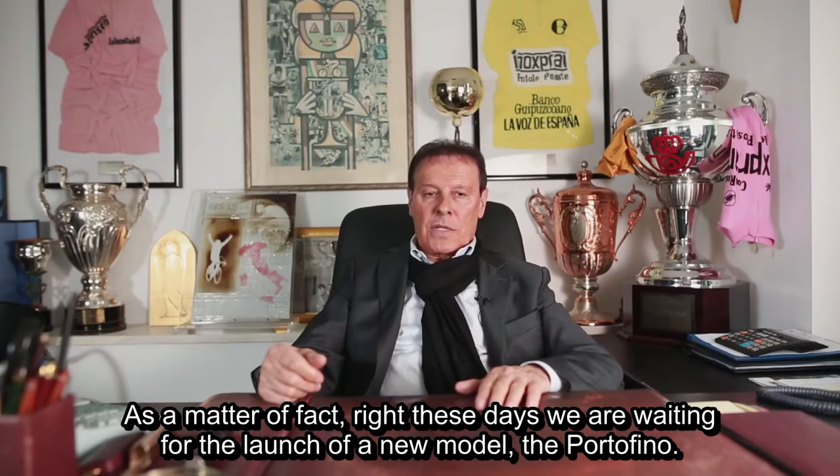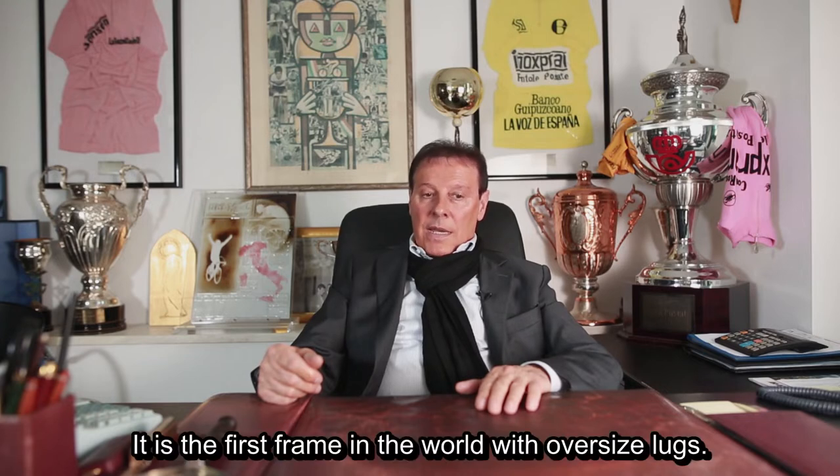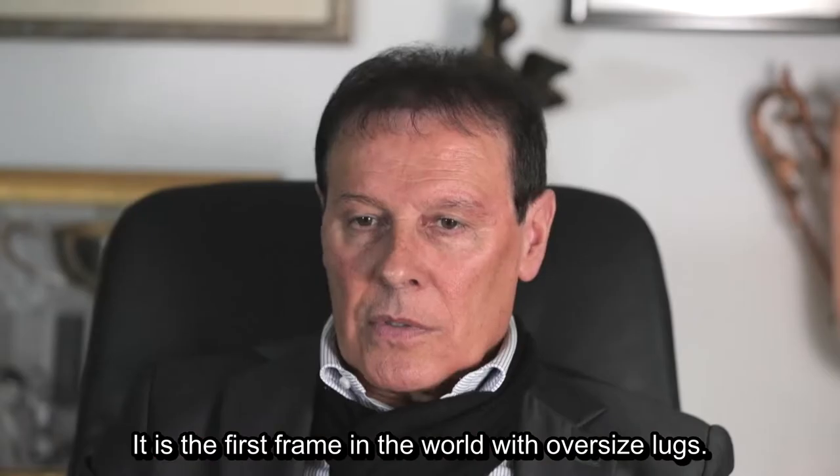As a matter of fact, right these days, we are waiting for the launch of a new model, the Portofino. It is the first frame in the world with oversized lugs.